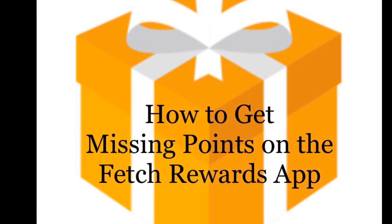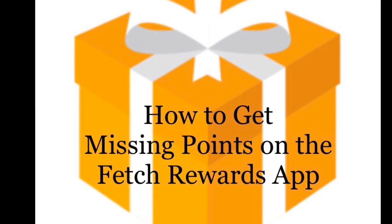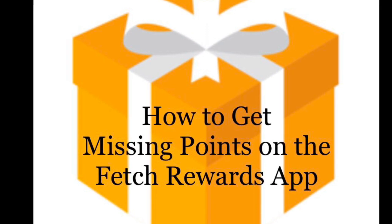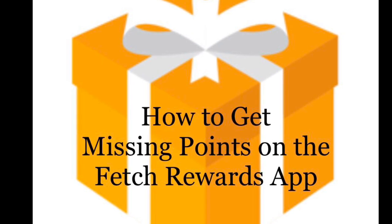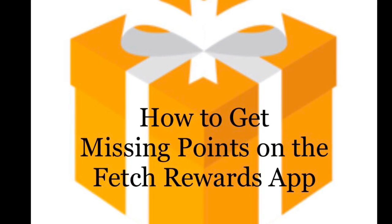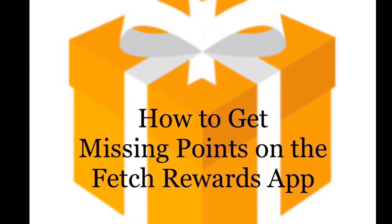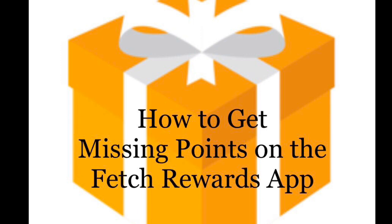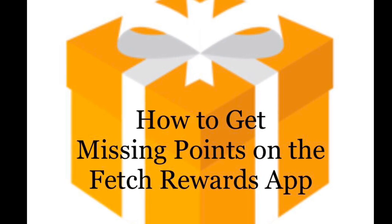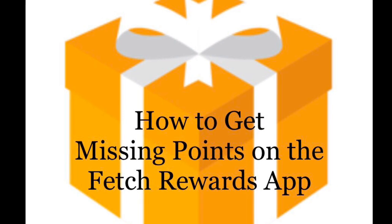So yesterday I did put up a video — it was basically to get super cheap Huggies using the Fetch app. And there were some issues with the Fetch app. Sometimes when you scan receipts, the Fetch app will recognize the brand that you bought, but if they're advertising for a specific product, a lot of times those products don't give you the points back automatically and you have to manually put in the item that you bought in order to get the points.